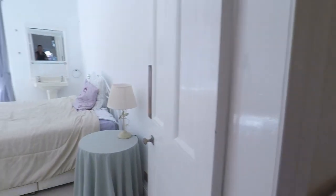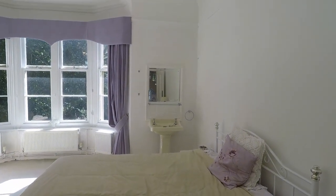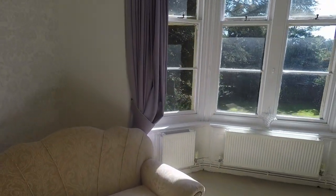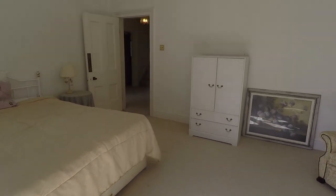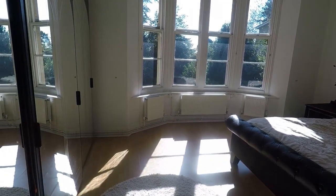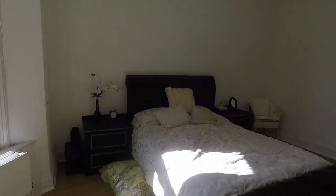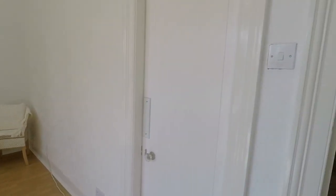Bedroom 2 is a spacious double room with the benefit of a sink, high ceilings, a feature fireplace, and a large bay window with lovely sash windows letting in plenty of light. Bedroom 3 is a similar size — a lovely double room with plenty of space for wardrobes, a large bay window, and plenty of light. It also has access through to the family bathroom, should you wish to use it as an ensuite. The family bathroom features a sink, WC, and a corner Jacuzzi bath.